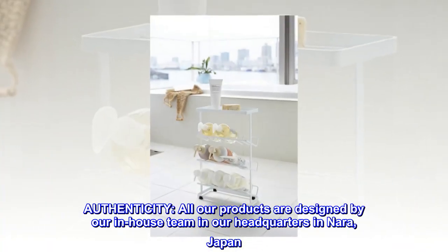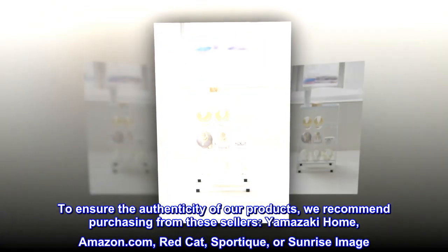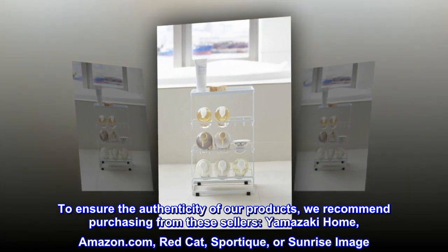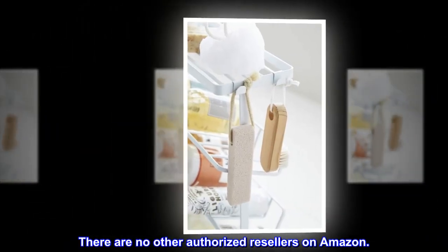Authenticity. All our products are designed by our in-house team at our headquarters in Nara, Japan. To ensure the authenticity of our products, we recommend purchasing from these sellers: Yamazaki Home, Amazon.com, Red Cat, Sportique, or Sunrise Image. There are no other authorized resellers on Amazon.